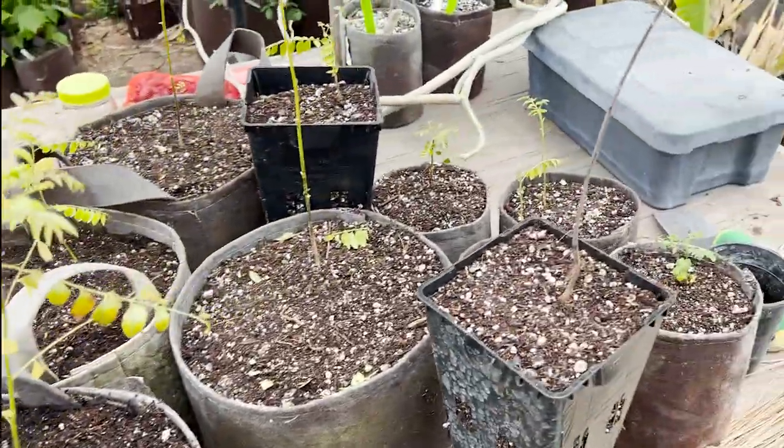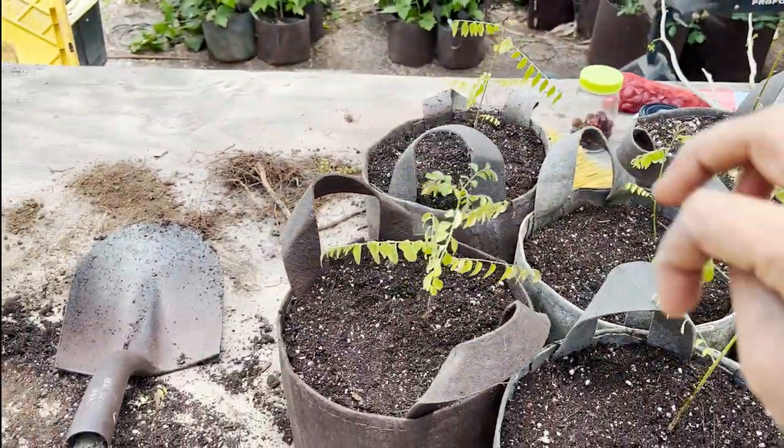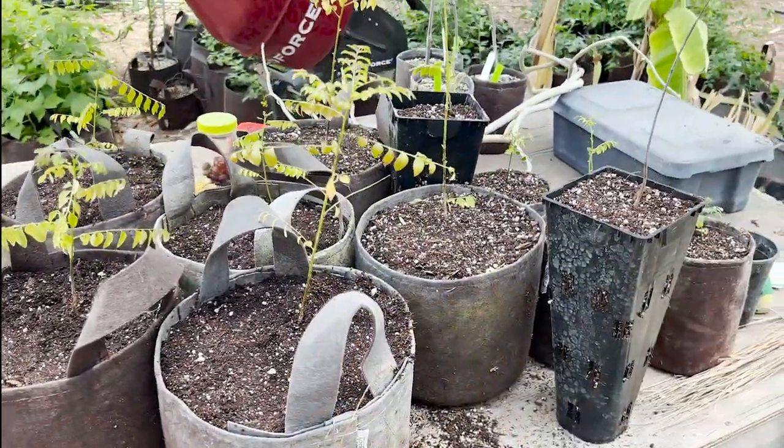We're all done. Got 1, 2, 3, 4, 5, 6, 7, 8, 9, 10, 11 trees out of that. Not bad.